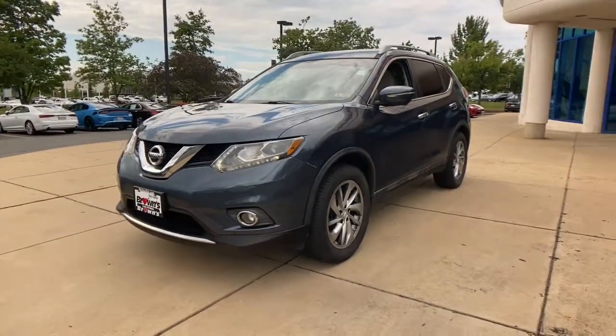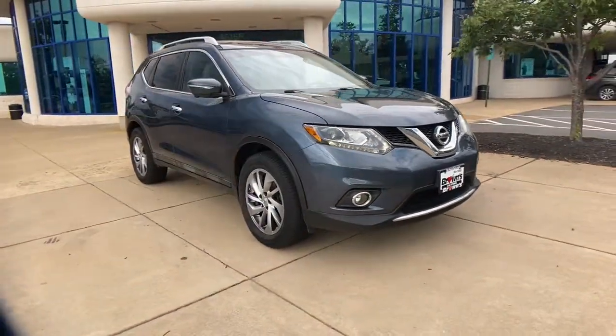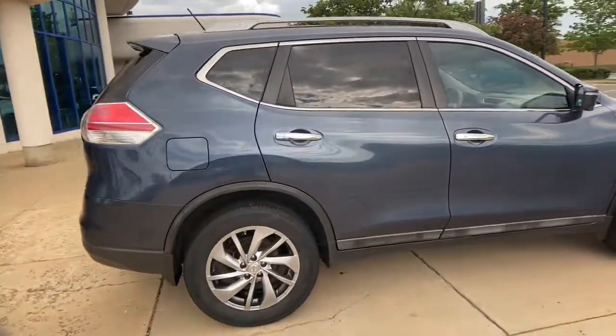You'll have love at first sight with the 2014 Nissan Rogue. This vehicle is an outstanding buy with fewer than 90,000 miles on the odometer. Here's a stylish, efficient Rogue that has the features you need to stay on top of today's demanding lifestyle.